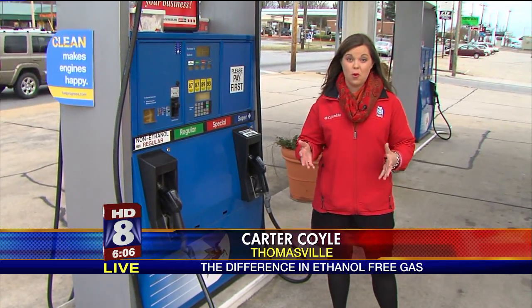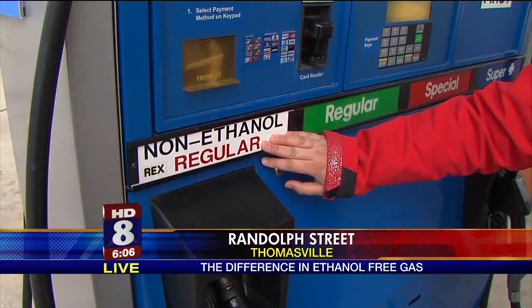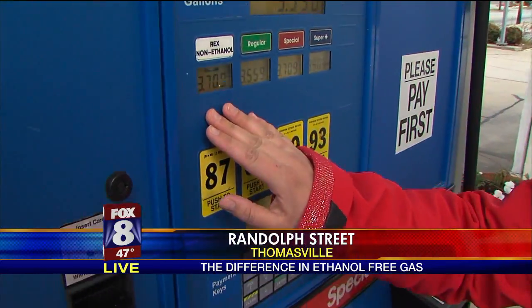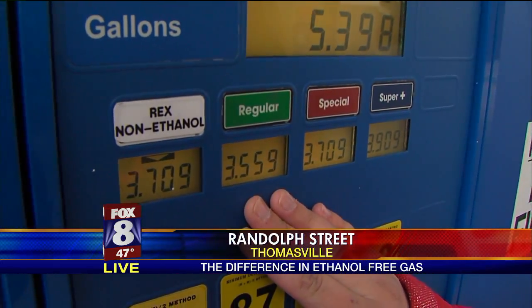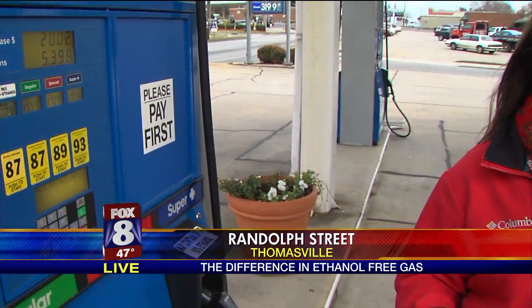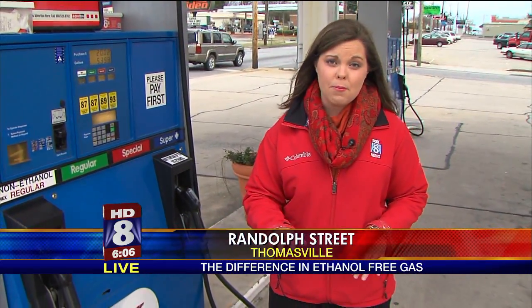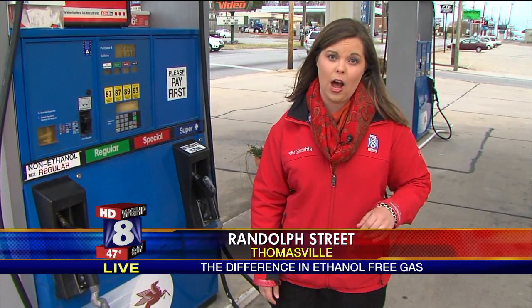That's right. This service station is actually one of few in the area that offers non-ethanol gas. If you take a look, the price difference can be about 25 or 30 cents from regular gasoline, which has about 5 to 15 percent of ethanol blended in with it. But the people we talked to today say that this is still a lot cheaper than heading to a repair shop.